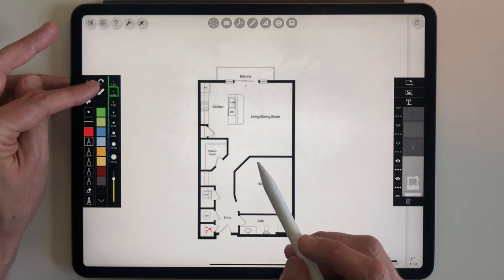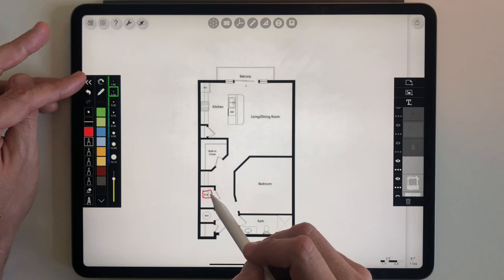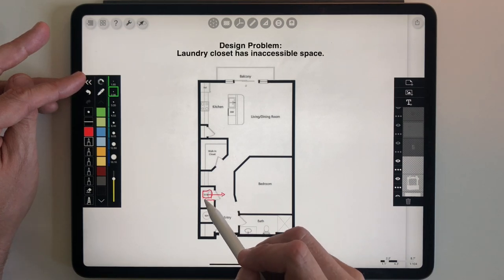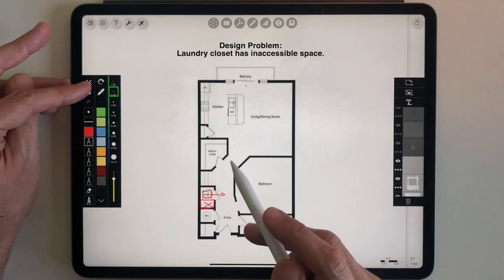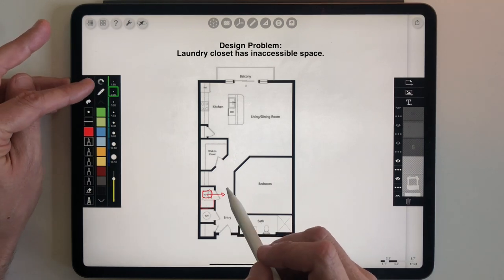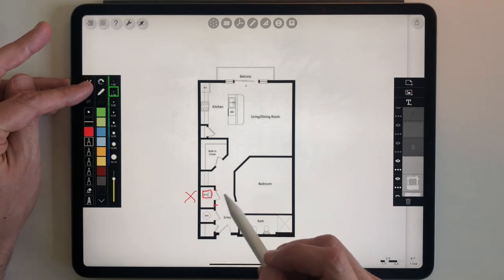The washer dryer is centered on the door, which makes sense, but then there's this odd bit of space below it that is completely inaccessible. I don't know why they wouldn't just put a larger bifold door or sliding doors so you could access the whole closet.